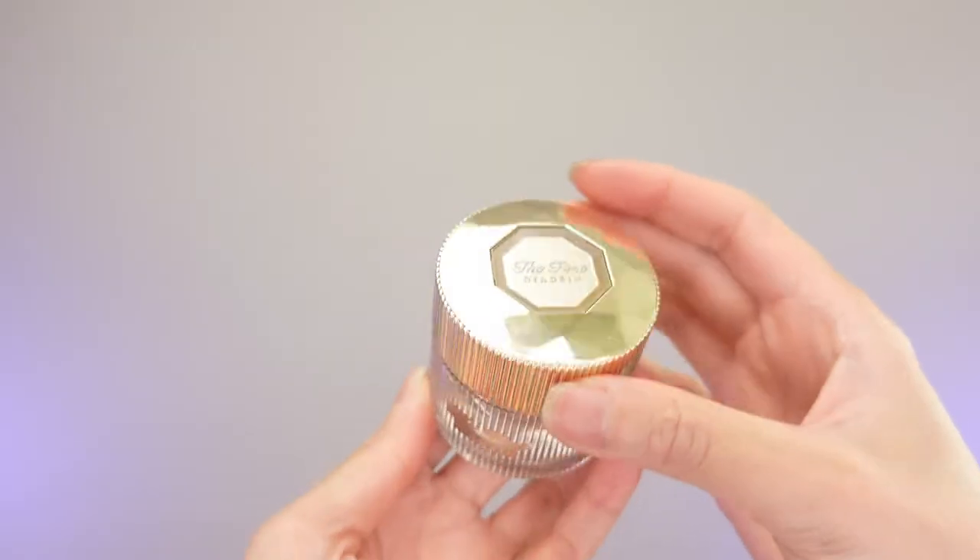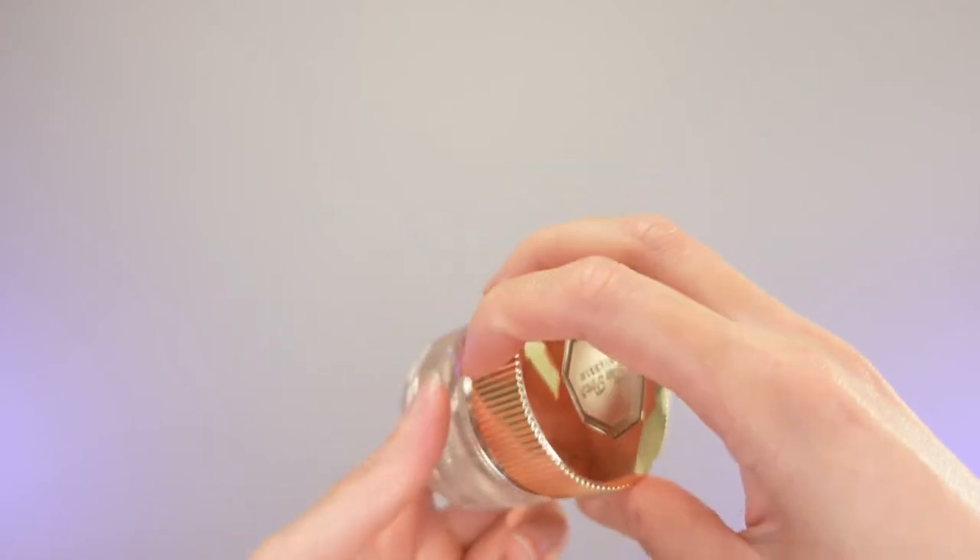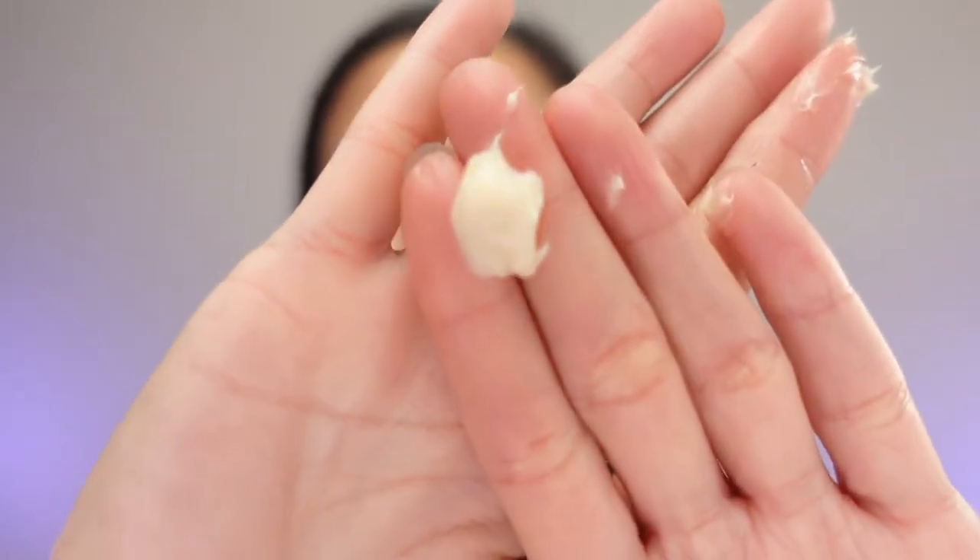For moisturizer, I'm going to apply my first moisturizer. This moisturizer has diamond dust, and the diamond dust in here makes my skin look very sparkling. This moisturizer is also very, very rich.